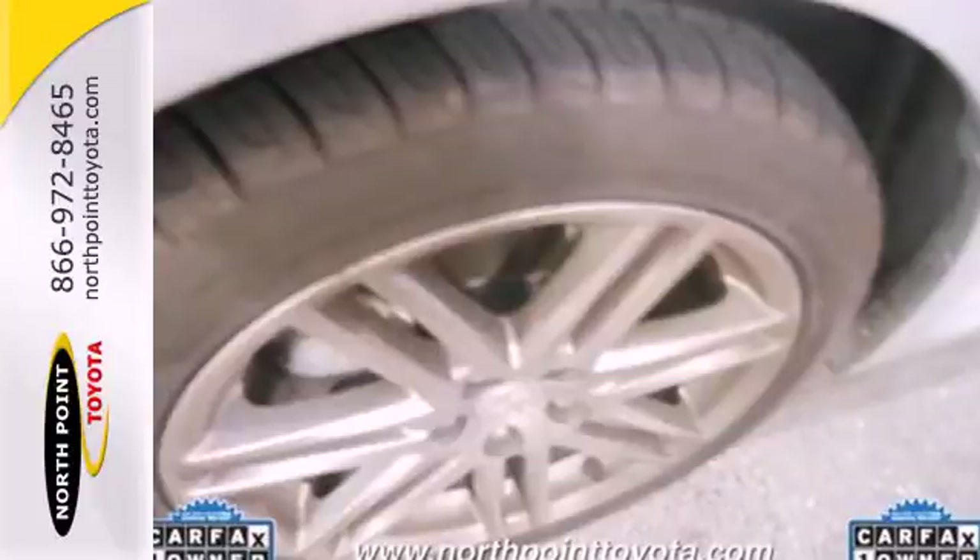With its funky style, amazing sound system, and cavernous versatile interior, the TC should stand for Totally Cool. Experience it for yourself today.